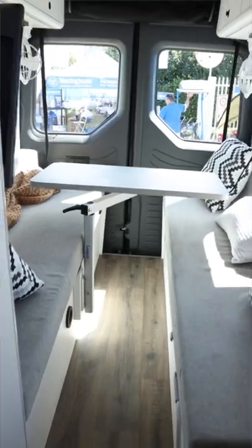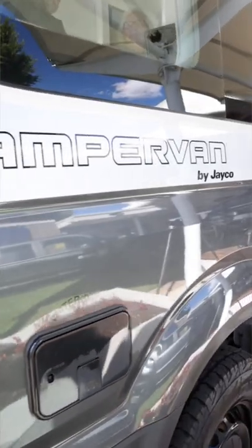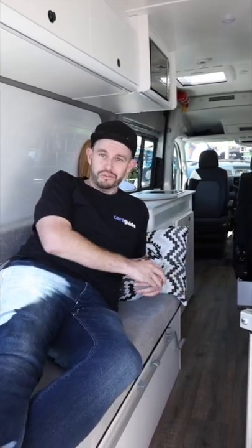Hi, and welcome to the Volkswagen Studio apartment. Actually, this is the Crafter camper van, a new collaboration between Jayco Australia and Volkswagen Australia. And this camper van has a lot to like. Let me show you some of the cool features.